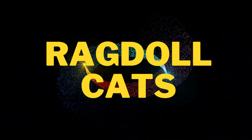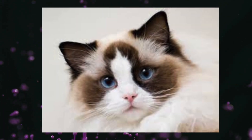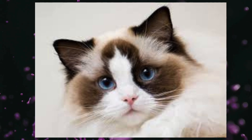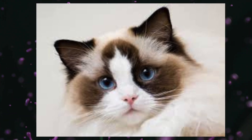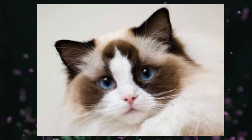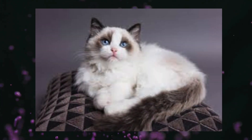Ragdoll cats are a popular and beloved breed, known for their striking blue eyes, soft, silky coat, and gentle, affectionate nature. They are often described as puppy-like due to their docile temperament and tendency to follow their owners around. Here's a detailed description of Ragdoll cats.